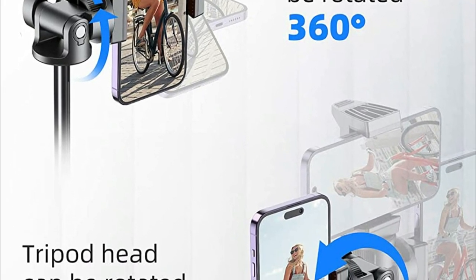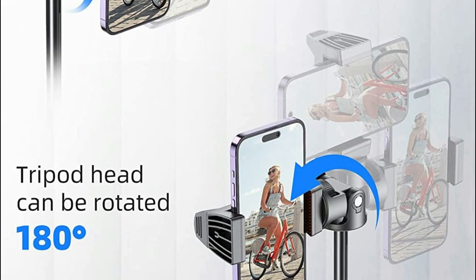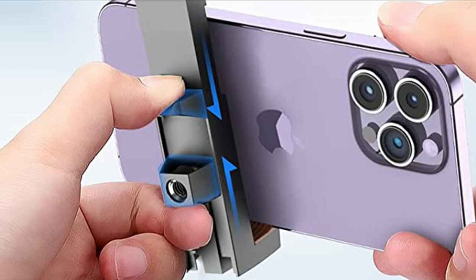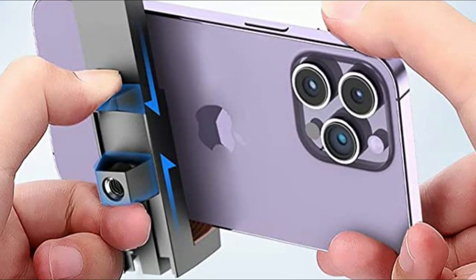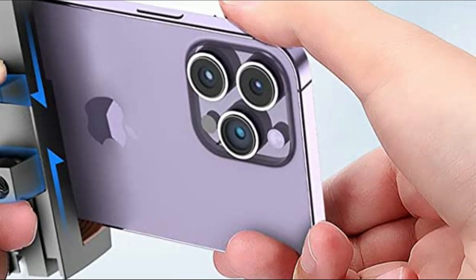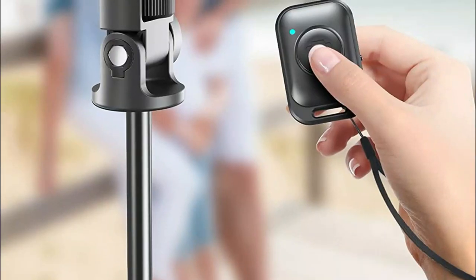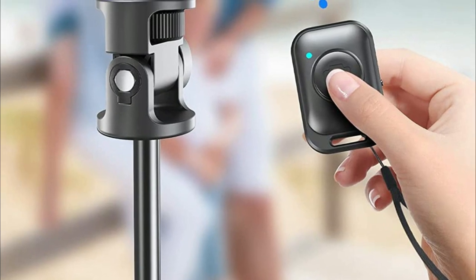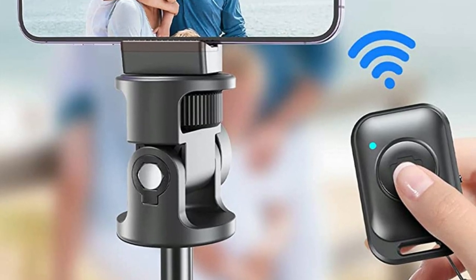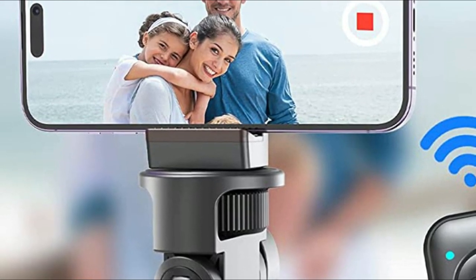Moreover, it can extend from 13 inches to an impressive 62 inches, making it the longest selfie stick for iPhone. The Magic Ring Lock and 7-Section Telescopic Tube make it incredibly easy to set up to the desired height in just 5 seconds. It also doubles as a tabletop tripod that can be opened by pressing two buttons on the back, and it has two soft silicone pads that protect your phone from damage. The phone holder has a maximum opening size of 3.6 inches, accommodating even the largest phones. The tripod head is 180-degree rotational, and the phone holder can rotate 360 degrees, making it easy to find the perfect shooting angle quickly.